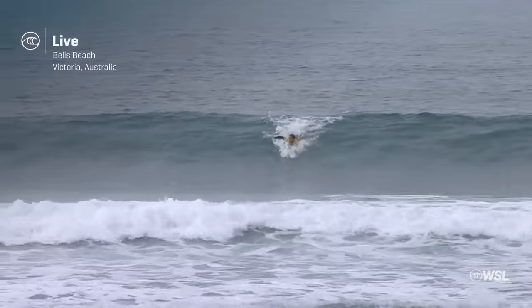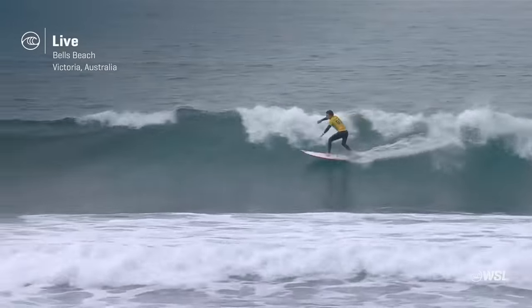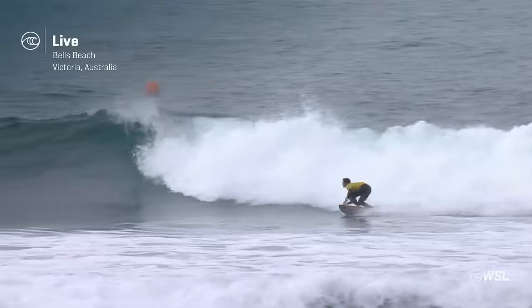Welcome back to the Rip Curl Pro Bells Beach, presented by Bonsoy. Quarterfinal number three getting underway with the world number one up at the moment, wearing that yellow jersey and taking to the sky.